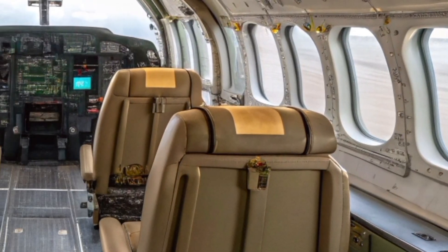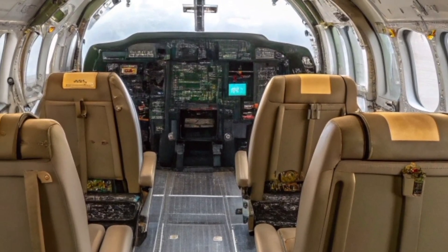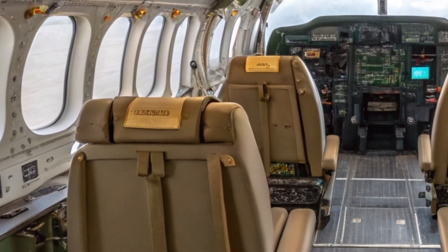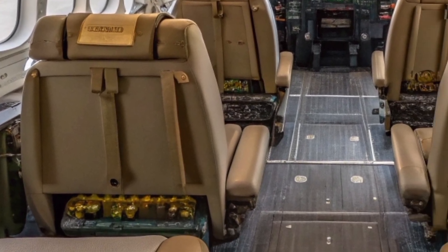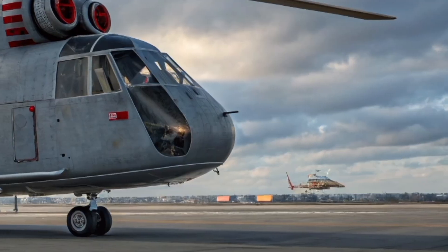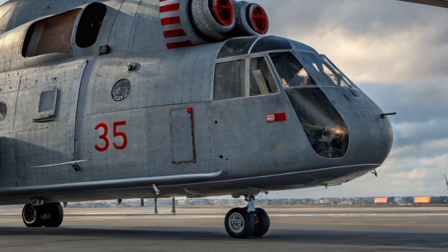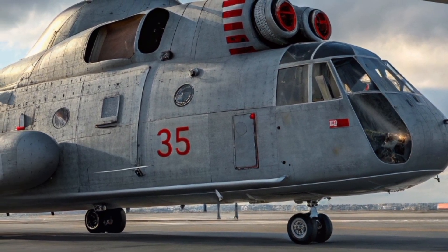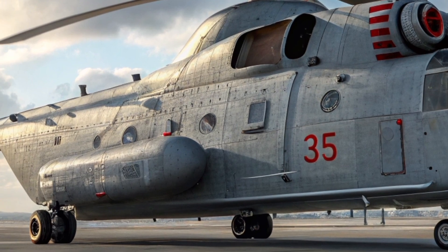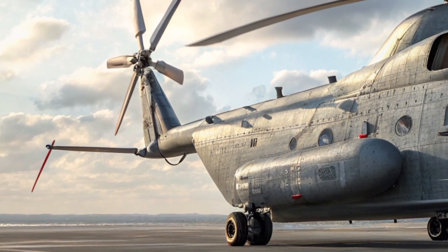The design is aggressive and purposeful, built to deliver on raw function and power. The Mi-26 features an all-metal construction engineered to withstand intense operational demands. From a distance it is unmistakable: massive twin landing gears, an elongated almost sled-like tail boom, and eight massive rotor blades slicing the sky above. This isn't just a helicopter — it is a visual statement of dominance in the sky.